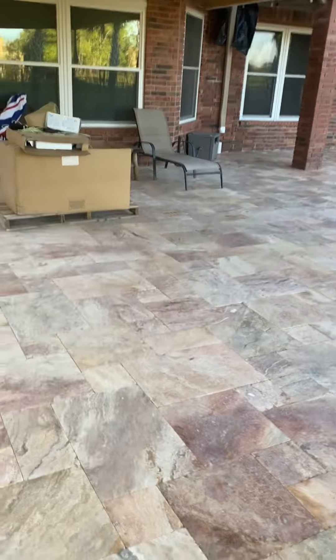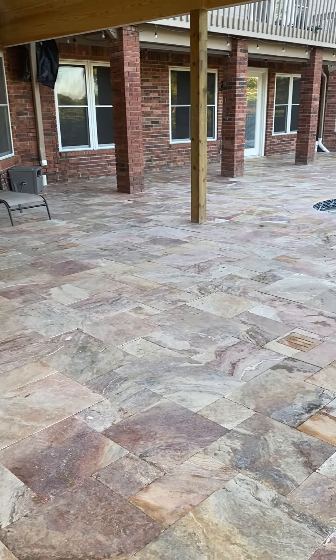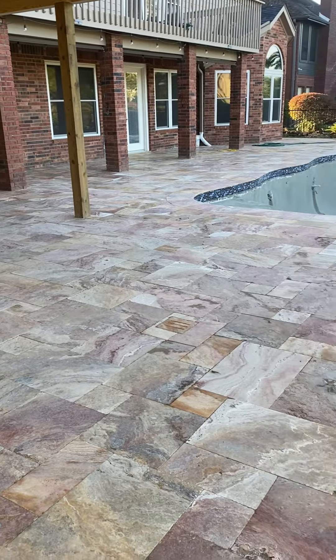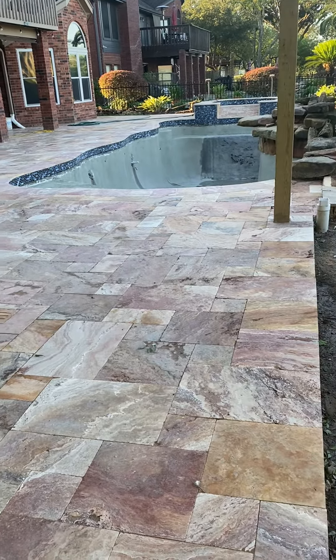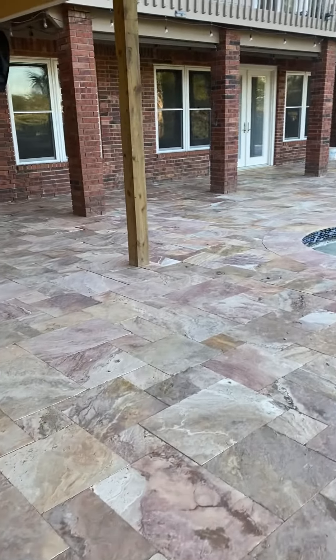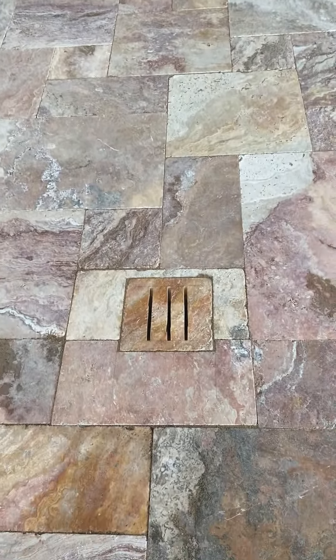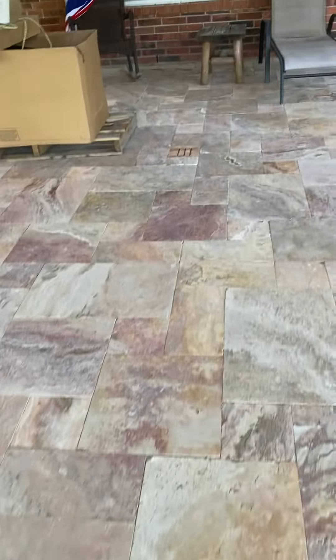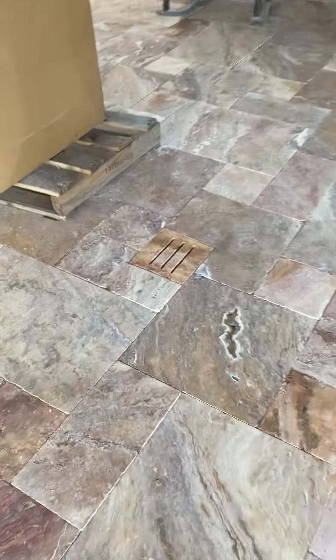Hey, it's Brian here with Houston Pool Renovations, stopping by one of my projects. We just finished the Travertine pool deck yesterday and I'm stopping by to take a look at it. I remeasured it, checked out the drain covers we installed — they look good, kind of camouflage until you get right up on them, which is a really nice touch.